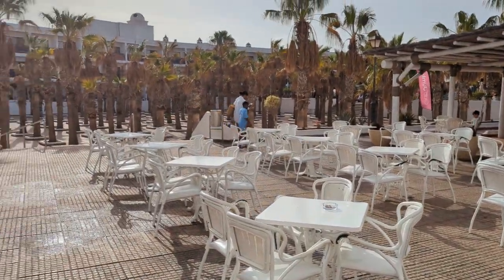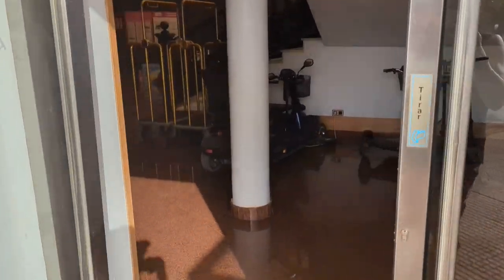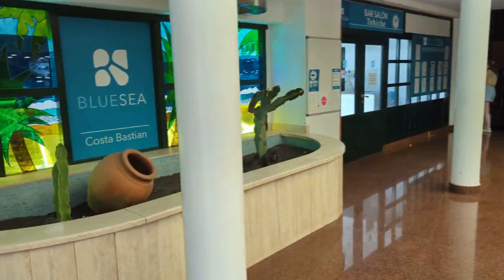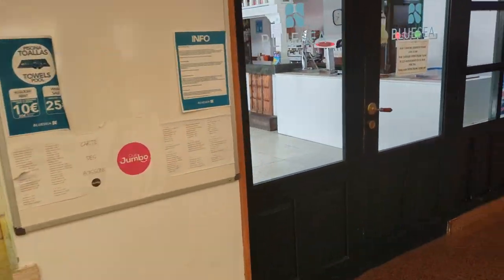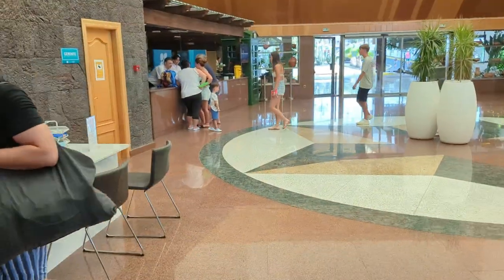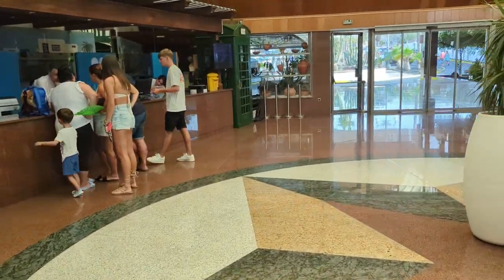They also need to add more sun beds for guests. This is your reception which is friendly, and there are lifts here as well. There's a shop and the shop's very friendly. There's a kids' area, the bar, and the shop here.